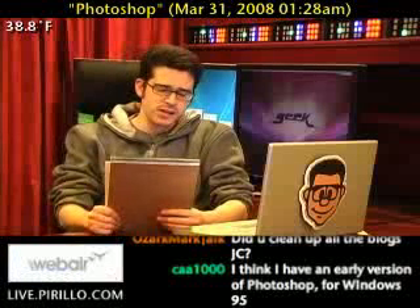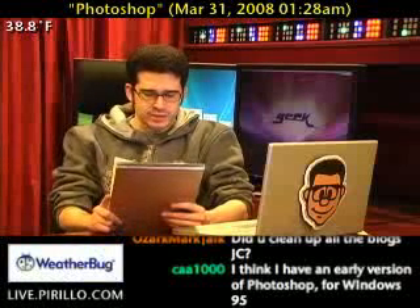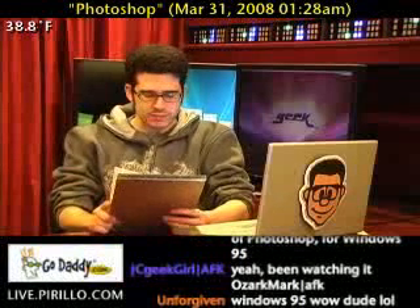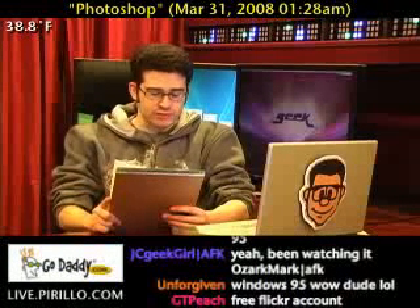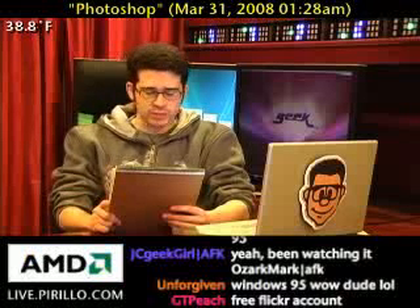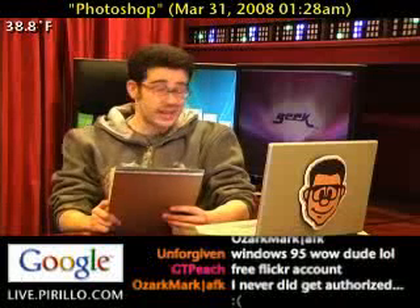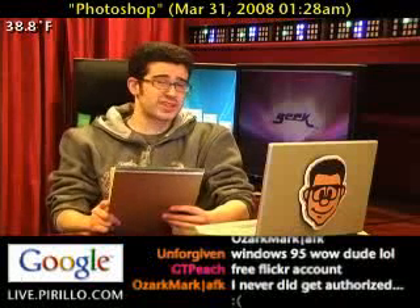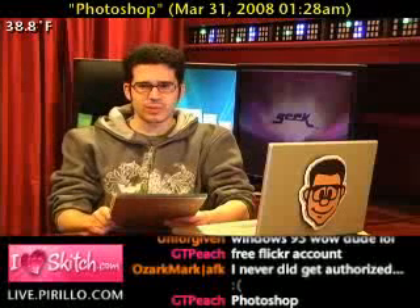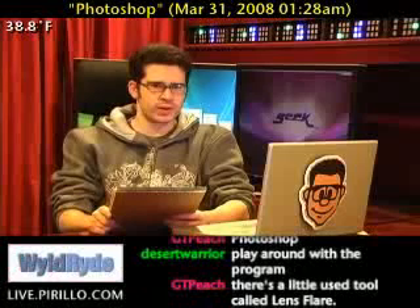Moshir — the same guy who sent us the Indian food list — has been using Photoshop itself for several years. He wanted to pass along some Photoshop tips for everybody. Number one: when using Photoshop for the first time, see what everything does, from the tools to the little buttons. It'll not only make you move around faster in Photoshop, but it'll also make you experiment a lot more. The last thing you want to do is use a program and get frustrated because it's not doing what you want it to do.